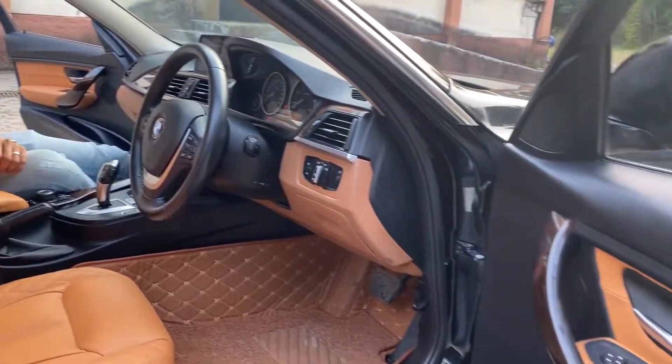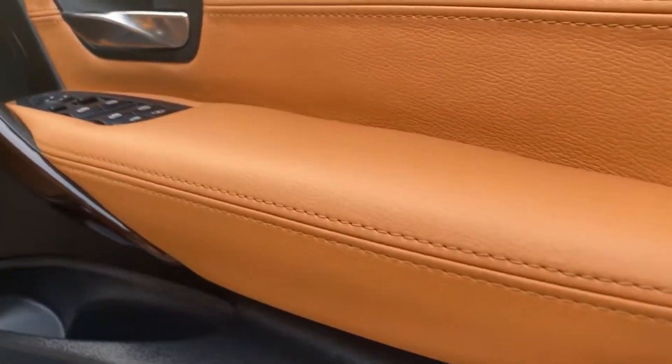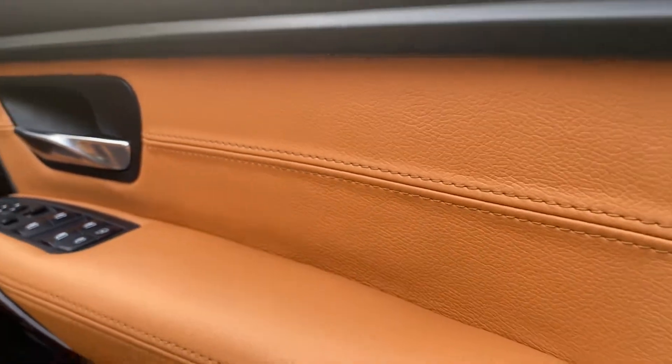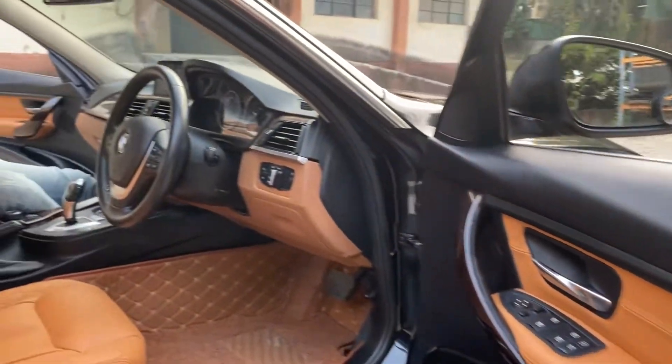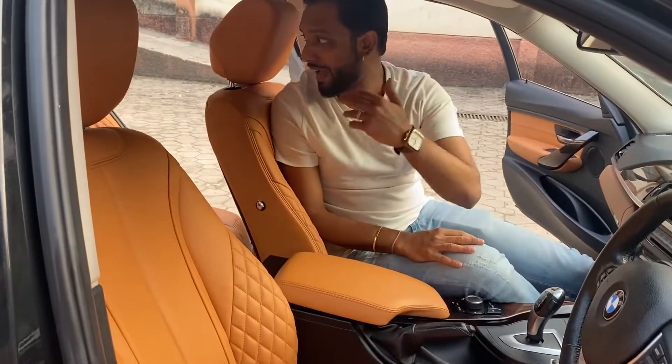We have also done the side door panels, which come in a different color with the same center stitch. We have also done the original door panels so it will not look aftermarket-fitted — you will not know that we have installed seat covers from the outside.